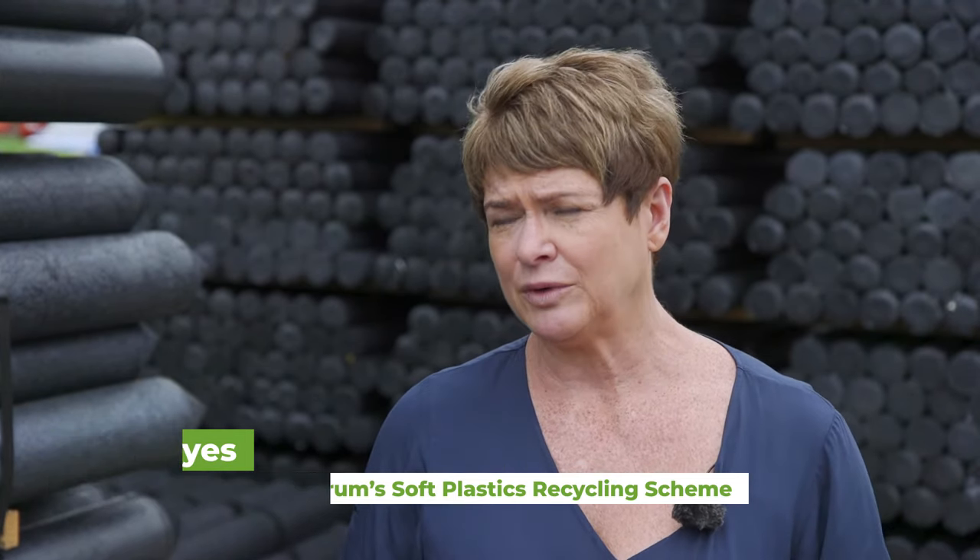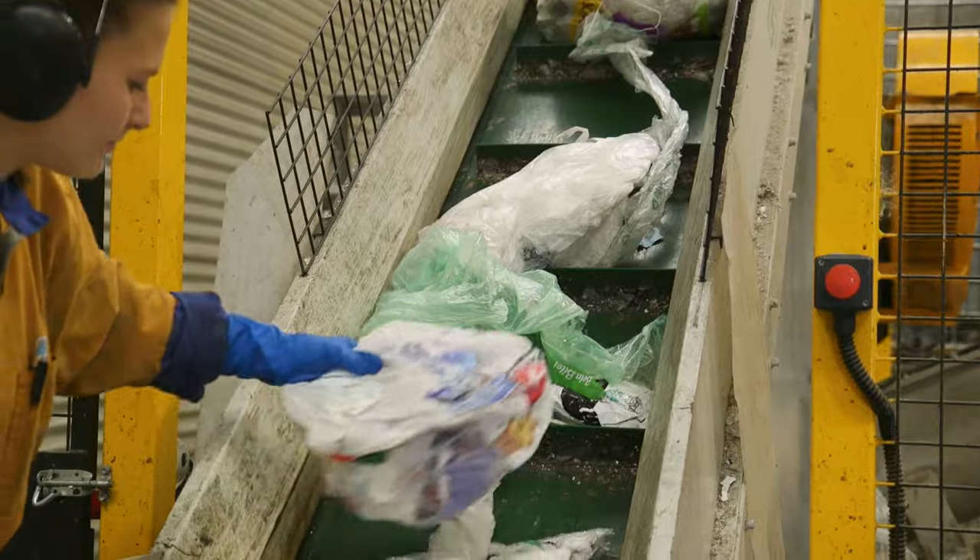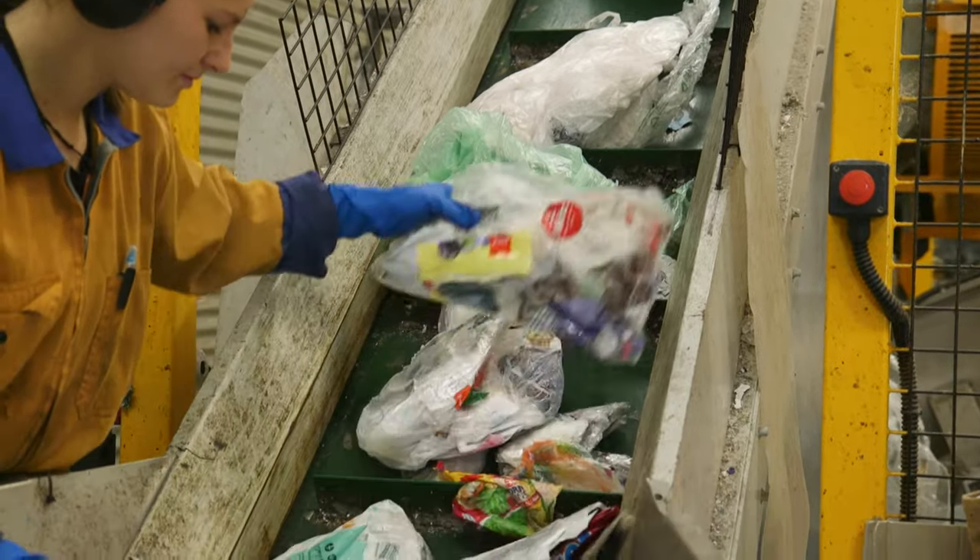The soft plastics recycling scheme started at the end of 2015 as a trial in Auckland, and The Warehouse was one of our founding retail support partners. The scheme is funded entirely 100% by industry. Through the scheme since we started, millions of bags have been returned and dropped off by warehouse shoppers.